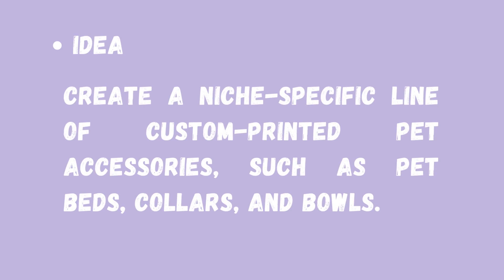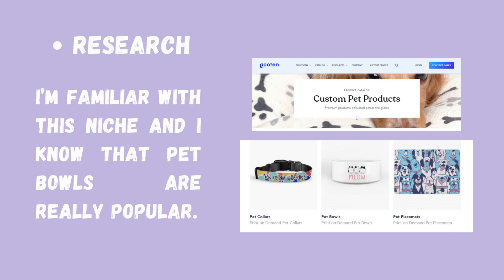The idea we'll be developing today is to create a niche-specific line of custom printed pet accessories, such as pet beds, collars, and bowls. In my research, because I am familiar with this niche and I know that pet bowls are really popular, I've also designed and created one for myself that I've shown on my YouTube channel. Today, I'm going to go ahead and do the same thing.